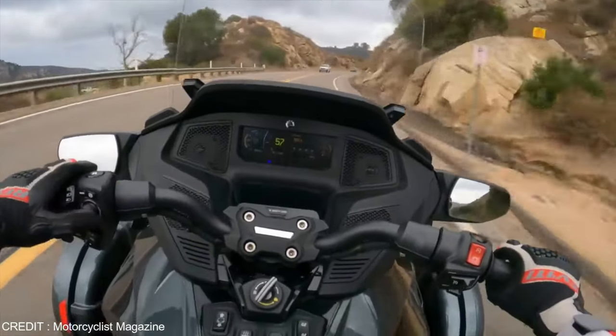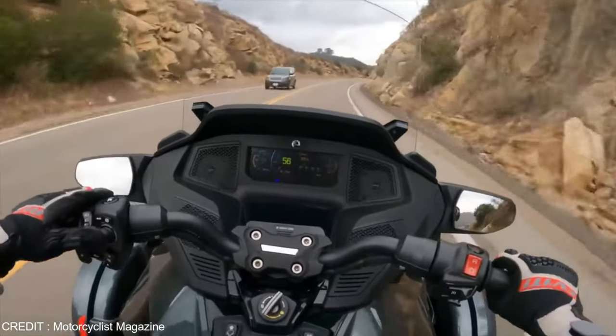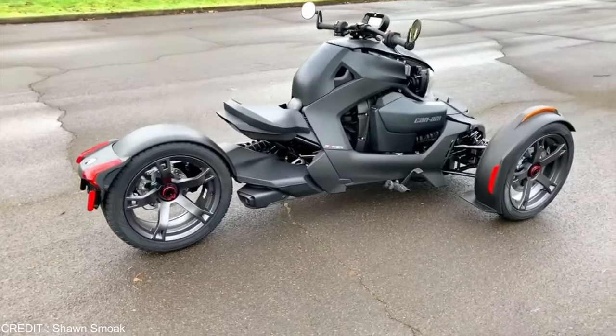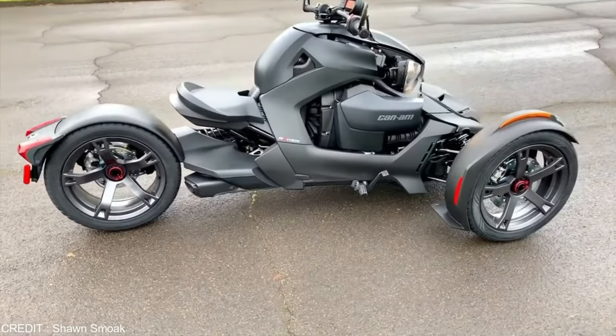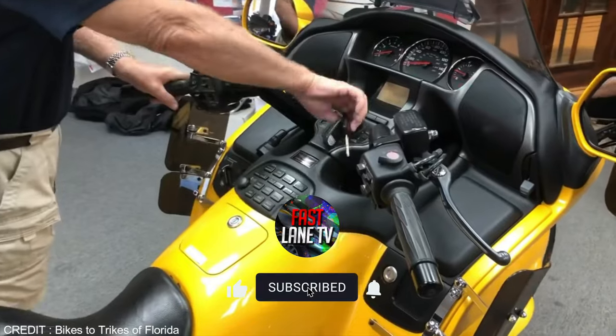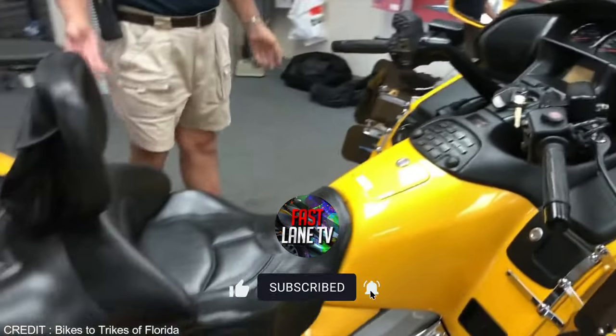In the end, when you compare all three, they are all awesome machines. It really boils down to perspective and preference. If you want something classic and fast, go for the Harley. If you want durability and long-haul capability, choose the Can-Am Spyder. If you want comfort, go for the Honda. All three are undoubtedly amazing machines.